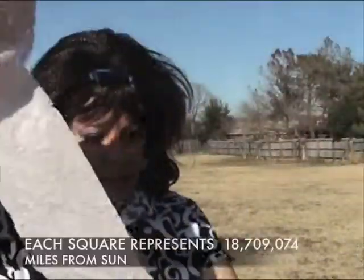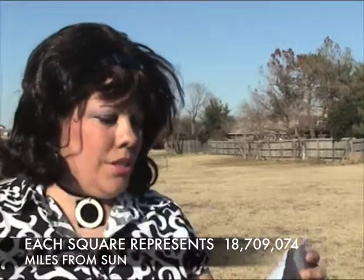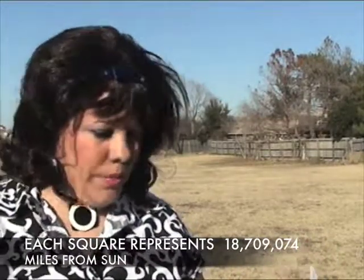Hi, I'm Tracy Turnbload, and today we're going to learn more about the planets. What I have here in my hand is some toilet paper — yes, handy-dandy toilet paper used for many things. However, today we're going to use it to represent the distance of the planets from the sun. Every square represents 18,709,074 miles from the sun.